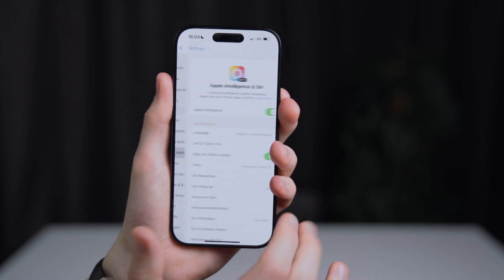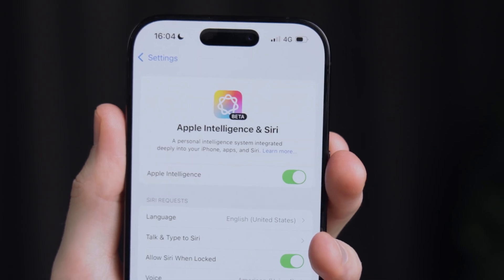If, like me, you're in another region, you can switch the language of your iPhone to access Apple Intelligence, and we've linked a handy guide to doing just that in the description below. So, without further ado, let's dive into the 5 best Apple Intelligence tools you can try right now in iOS 18.1.